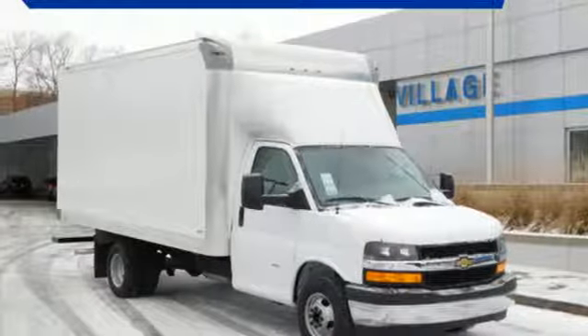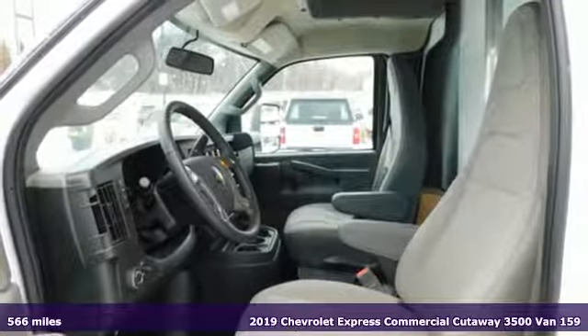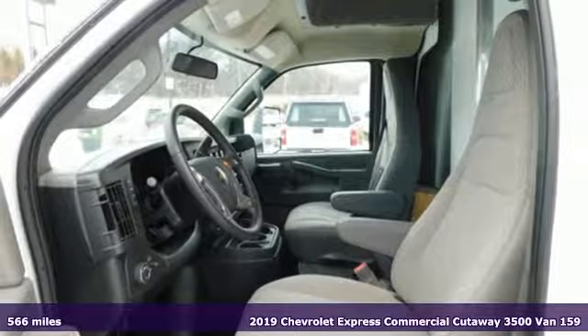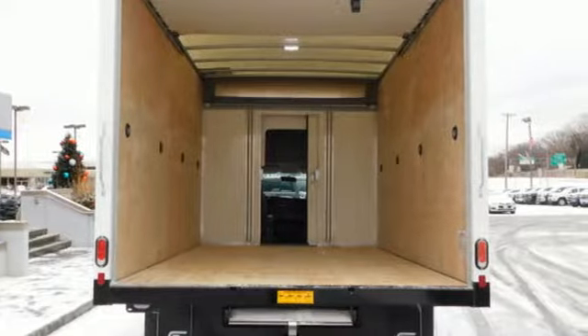It's a new 2019 Chevrolet Express commercial cutaway. Get the right fit for your business with a Chevrolet that's built to work as hard as you do. You'll look forward to every drive with features like these.